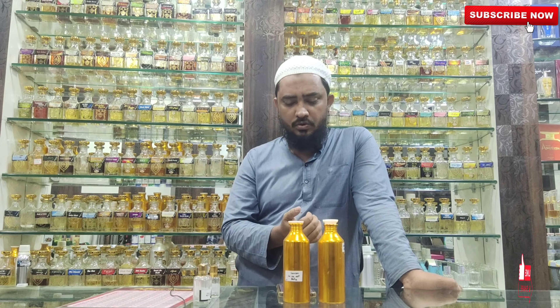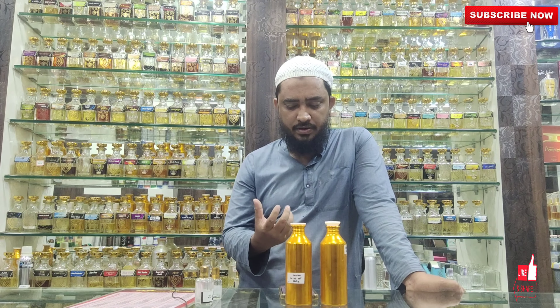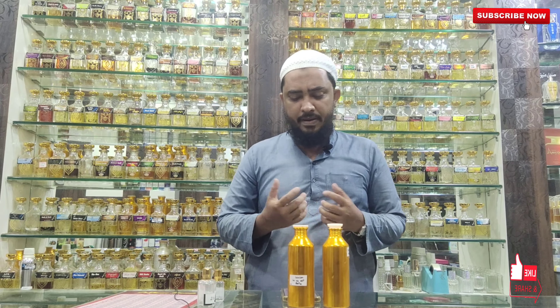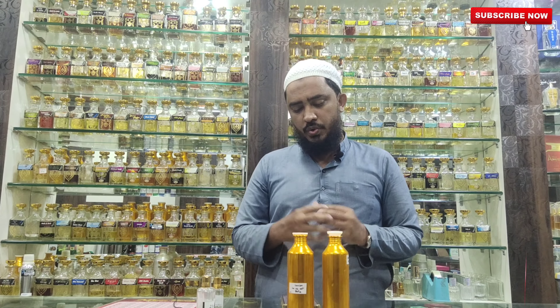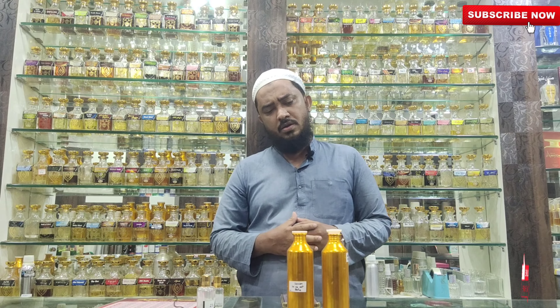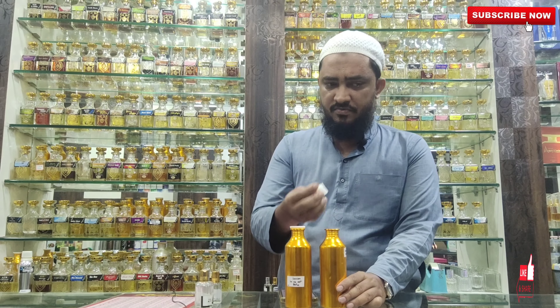We call the base a creamy chocolate — cocoa, praline, and some cream chocolate, and a sweet vanilla.